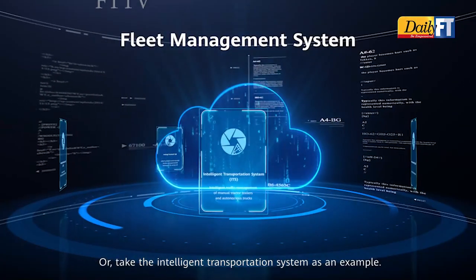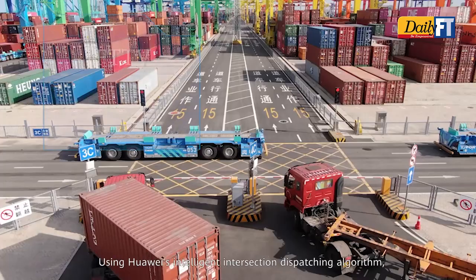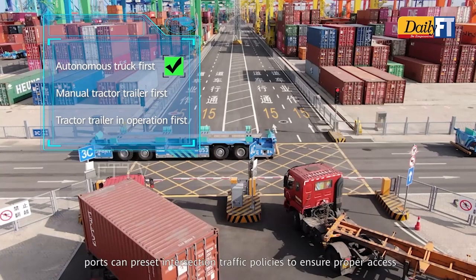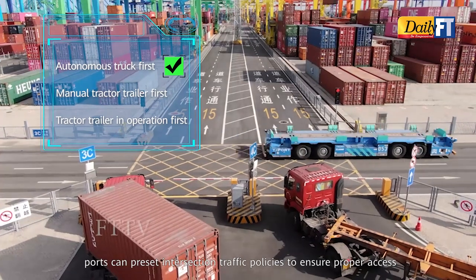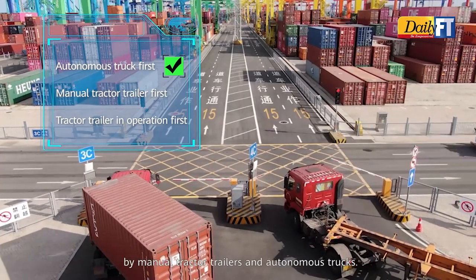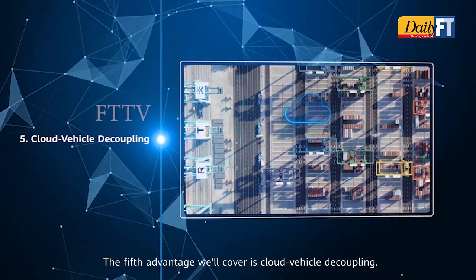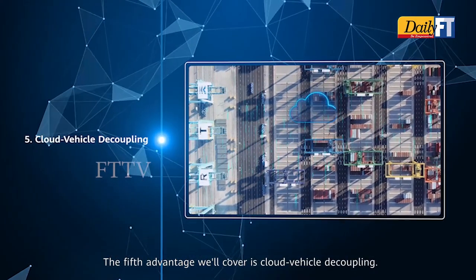Taking the intelligent transportation system as another example: using Huawei's intelligent intersection dispatching algorithm, ports can preset intersection traffic policies to ensure proper access by both manual tractor-trailers and autonomous trucks.